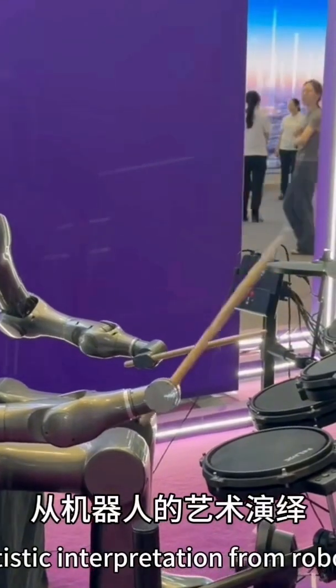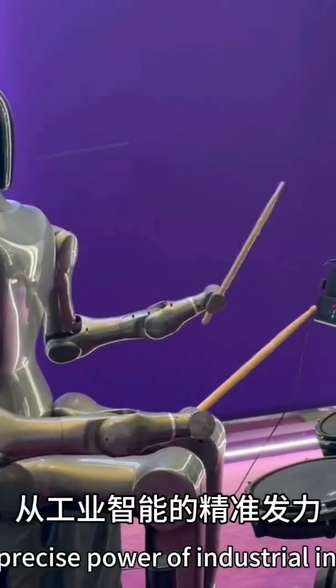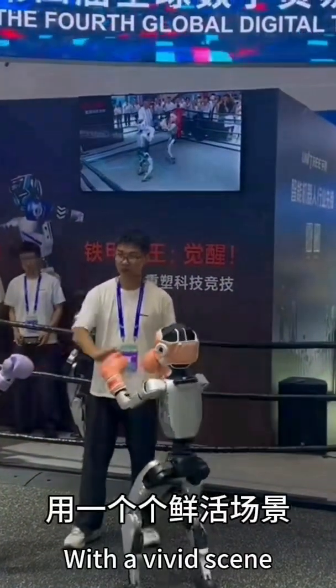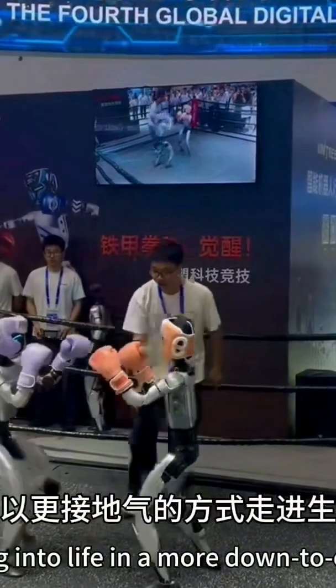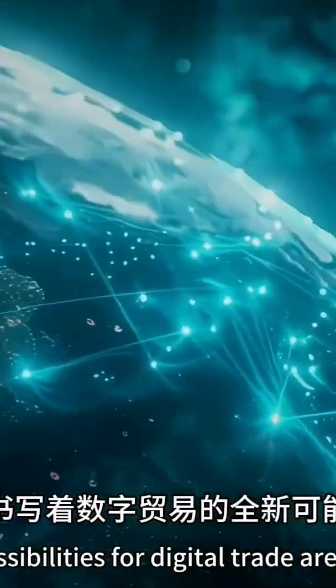From the artistic interpretation of robot performances to the future exploration of low-altitude aircraft, from the precision of smart manufacturing to the on-site experience of smart cars, the 4th Digital Trade Expo used vivid scenes to prove that digital technology has long left the lab and is entering our lives in a more down-to-earth way, writing new possibilities for digital trade.